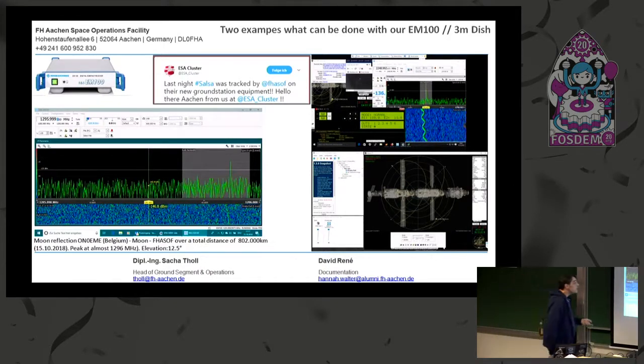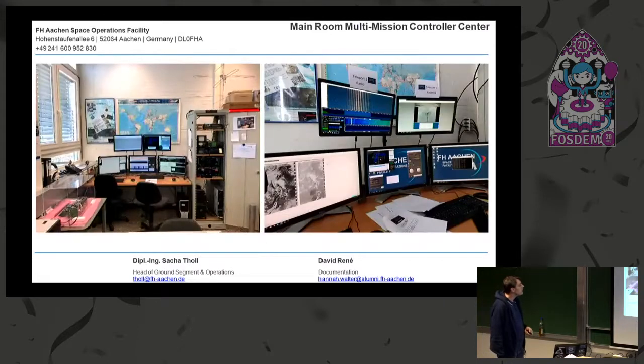When we are in communication with other teams — for example ESA, or ham radio stations — for which we try to get signals from their satellites, or sometimes do uplink, we use Mumble as a communication tool. And this is our main room.